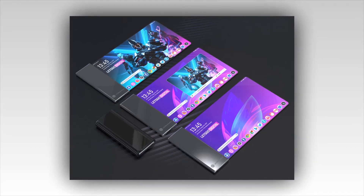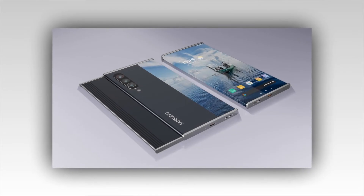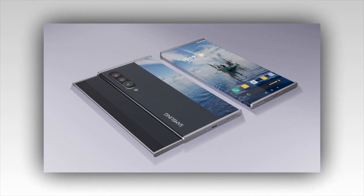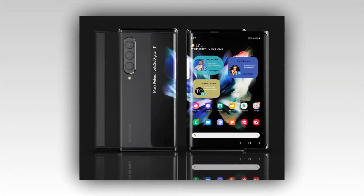The Samsung Galaxy Z Slide is equipped with a triple camera setup at the rear. The main sensors will each be 12MP, 12MP, and 12MP. The front-facing camera of the Samsung Galaxy Z Slide is 10MP.